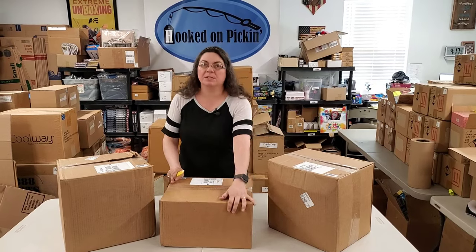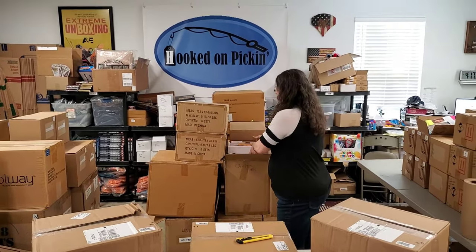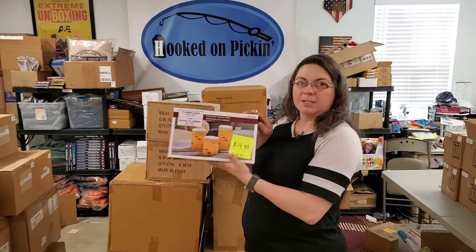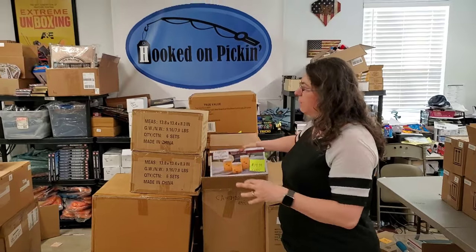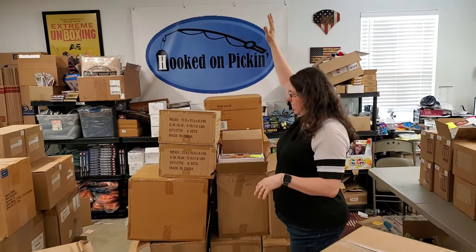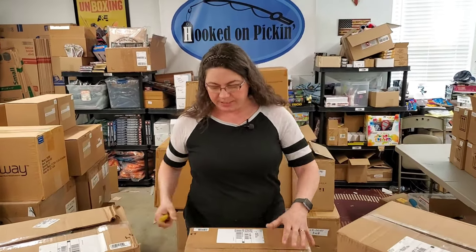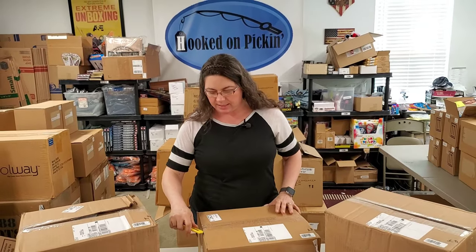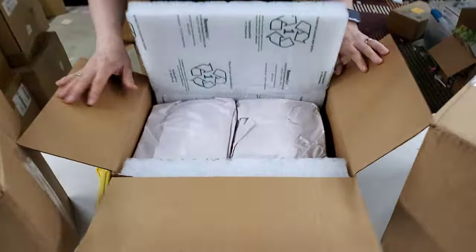We're going to open up these boxes, but if you're wondering what's behind me, this is some of the new product that's already been put on HookedOnPickin.com. We've got these LED flameless candles and stuff like that. I opened a pallet that was literally sky high, and this is some of what's left. Check out HookedOnPickin.com — we have a lot of new home decor, some lanterns, some kids' card games, and lots of other fun things.